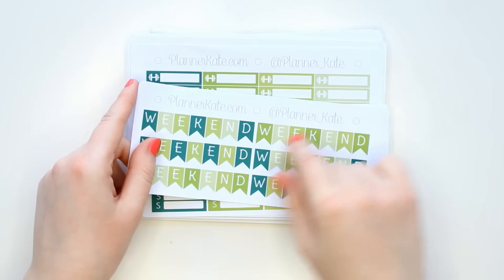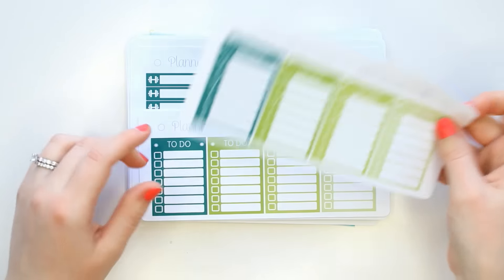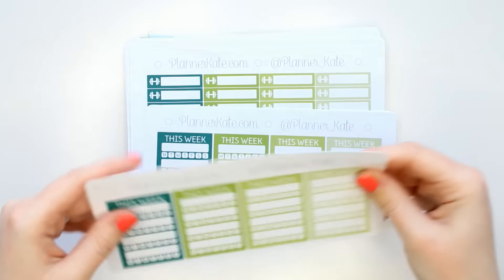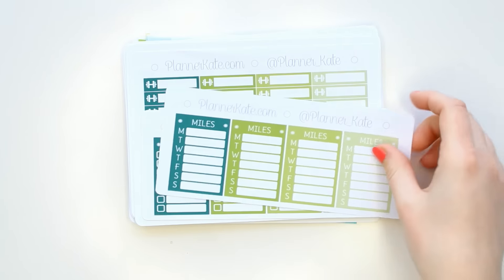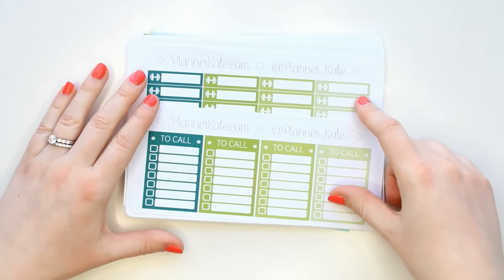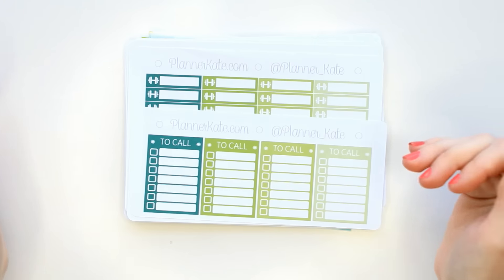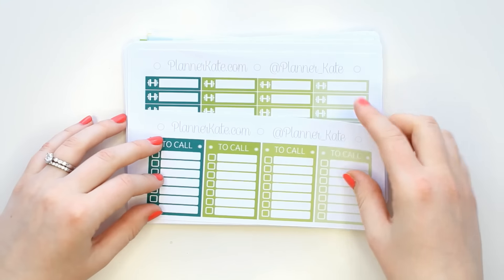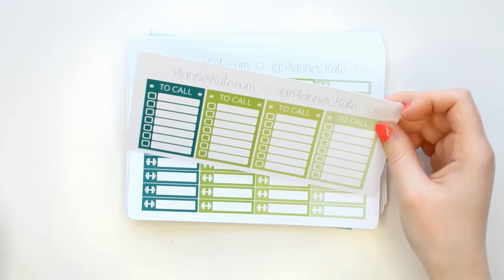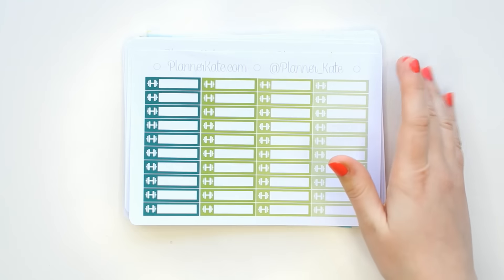On top I have her weekend banners, which I like to use in my inserts, and then all of my sidebar stickers, which I use in both my fitness and my main planner. I also got a 'to call' sticker, which I've never gotten before — I've been trying to be better about calling my family members like my grandparents and aunts, so I can stick this in my inserts or my sidebar wherever it works for me.